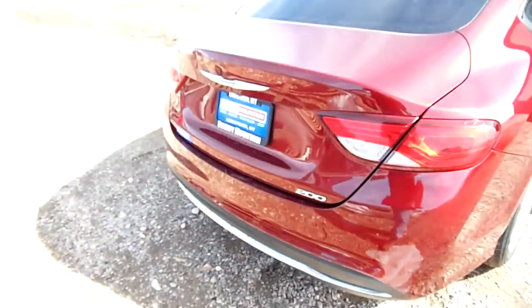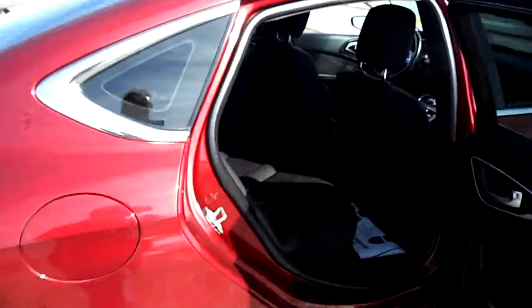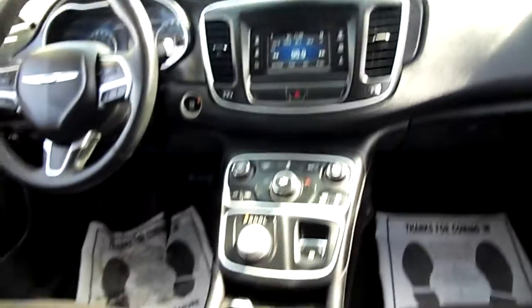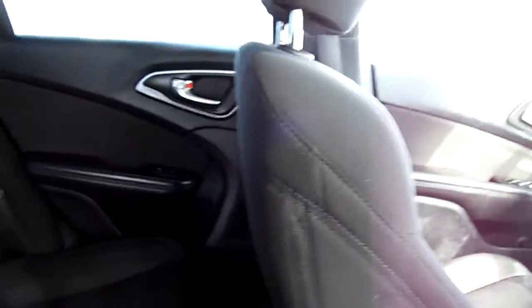Interior-wise, you can see it's a cloth interior. It's got a touchscreen radio right there — the small one — and then there's your radio selectors, transmission selectors, and heater selectors all at the bottom. Inside back seat looks good too.